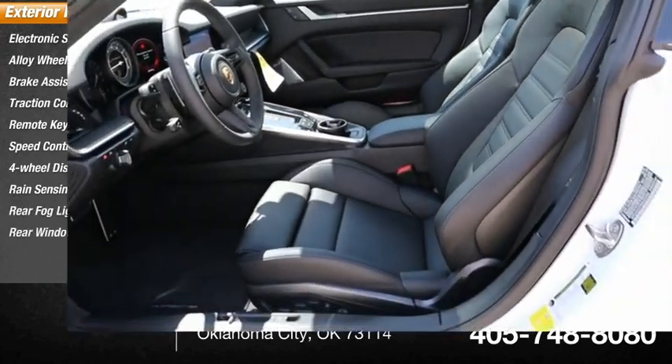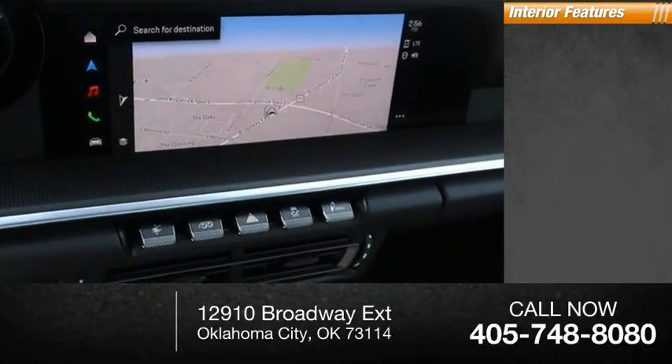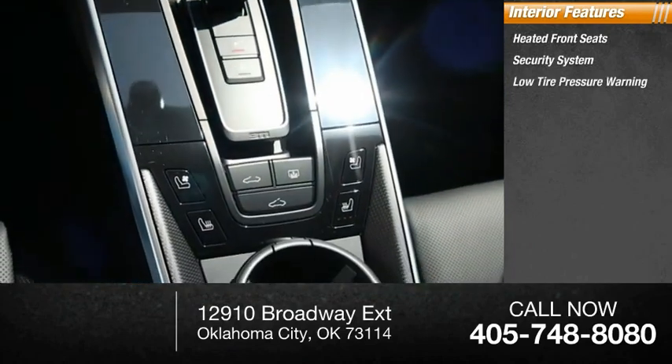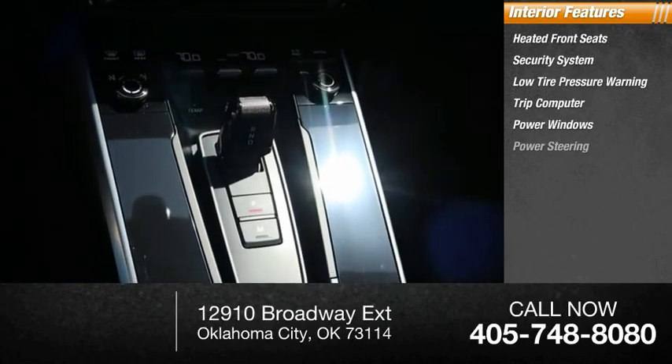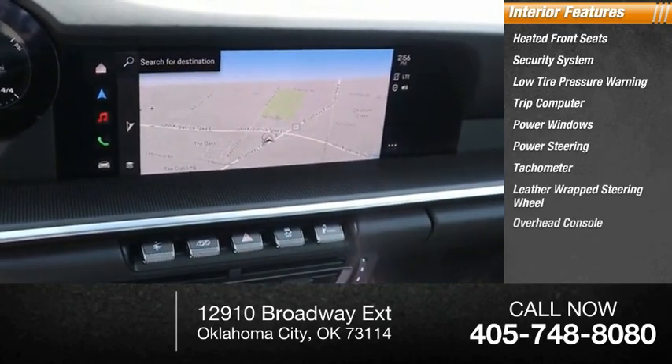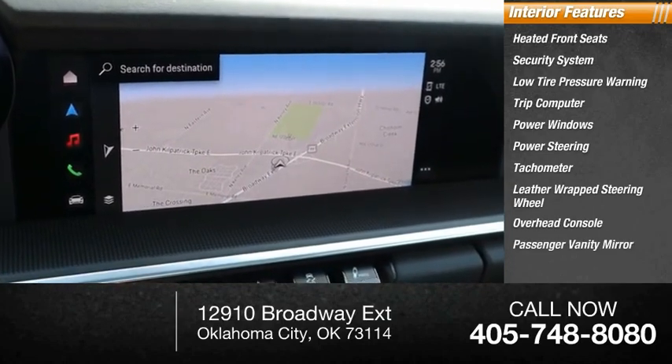Rear window defroster. Inside you'll find heated front seats, security system, low tire pressure warning, trip computer, power windows, power steering, tachometer, leather-wrapped steering wheel, overhead console, and passenger vanity mirror.